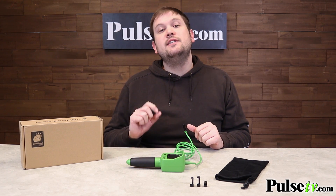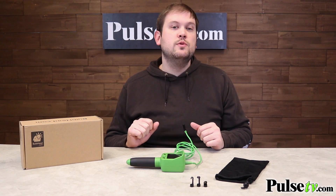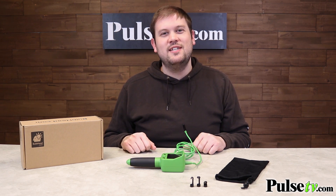One thing I do want to mention is that this does run on four AA batteries, which do not come included. However, we have a fantastic price on this, so head on over to the site and grab yours today. We'll see you next time. Bye.